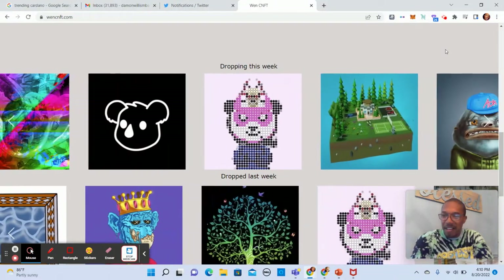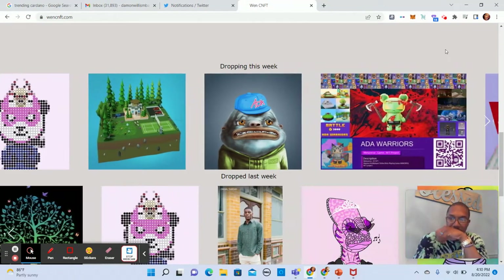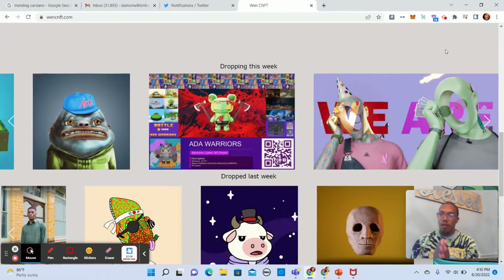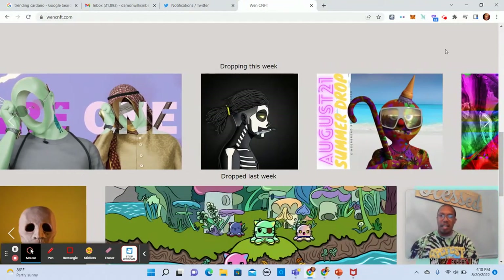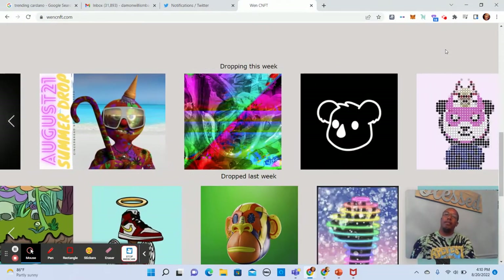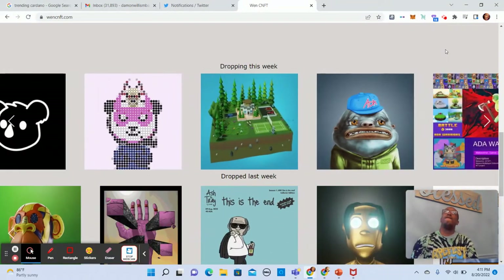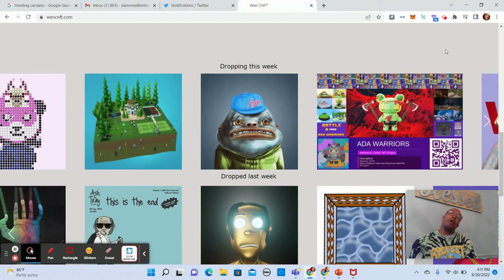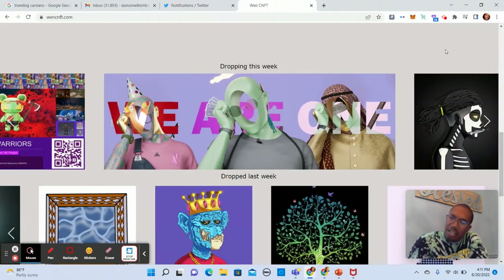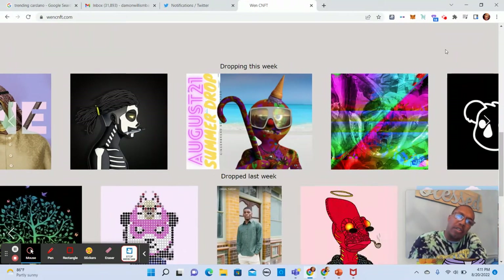Hey, what's going on? It's me, False Cat Astronaut, with another update. As promised a little over a week ago, I'm going to show you how I look at new projects. I'll show you today on websites like WenCNFT, and next time I'll show you how I do this looking at Twitter. Let me go ahead and get into this.